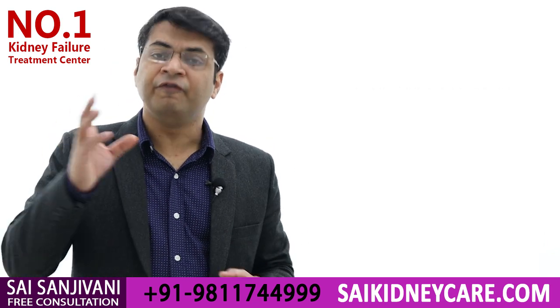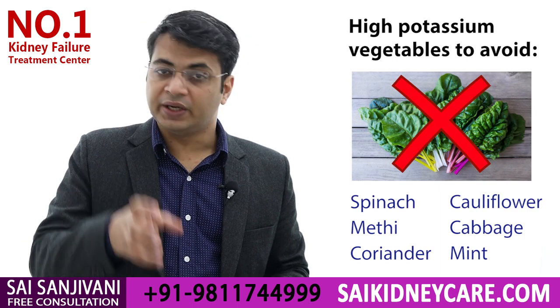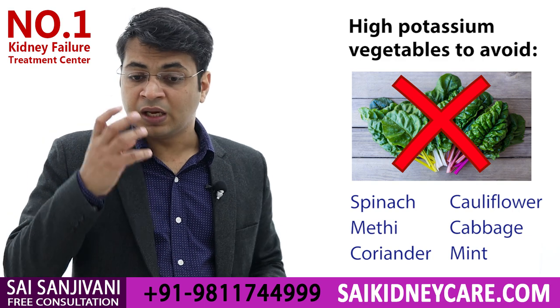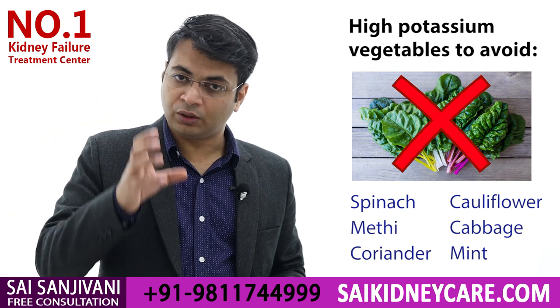Leafy vegetables like spinach, mustard, coriander, and mint also have to be avoided for a kidney failure patient because they contain a high amount of potassium naturally.